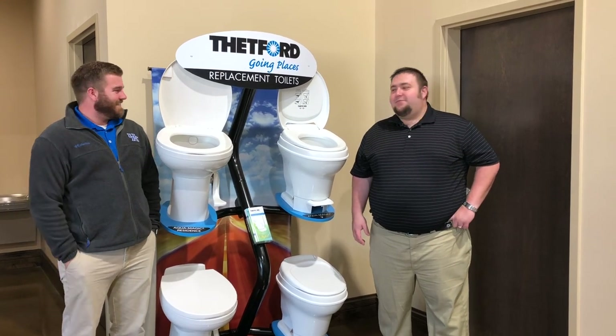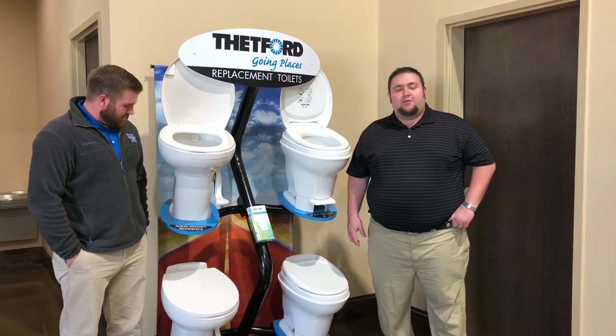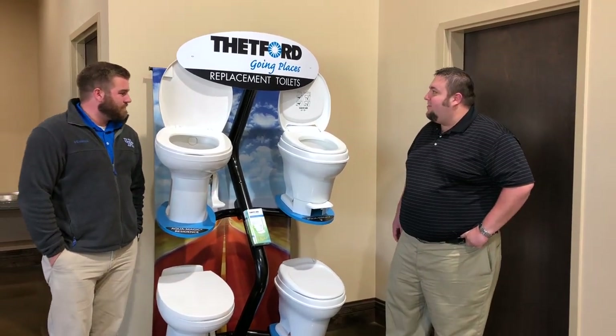Hey guys, Richard and Trevor here from RVPartsCountry.com. I'm going to tell you a little bit about our selection of toilets today — what all we have to offer. Tell us a little bit about what we've got here, Trevor.